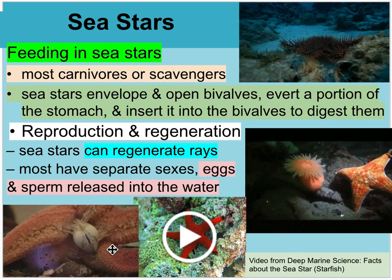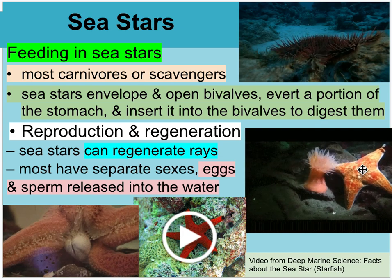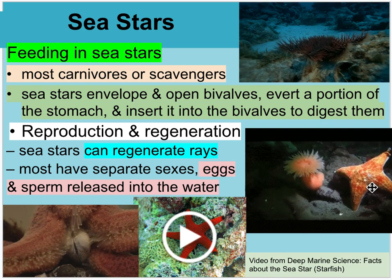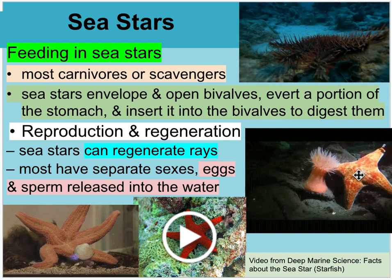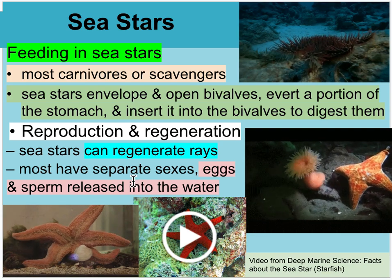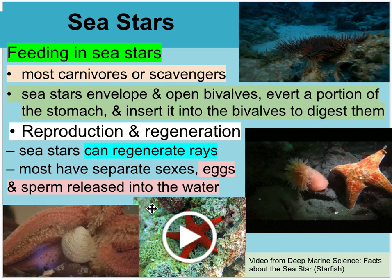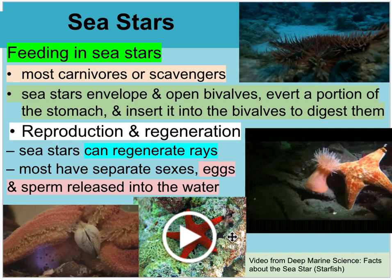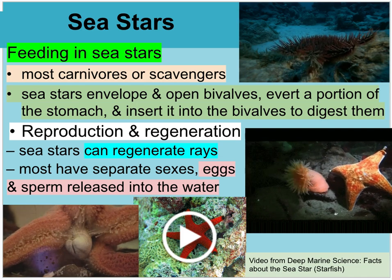Sea stars can regenerate from breaking off an arm, but usually need part of the central disc attached to do so. They don't only multiply by fragmentation — they also have separate sexes and release eggs and sperm into the water for genetic diversity. There's a Deep Marine Scenes video on sea stars.